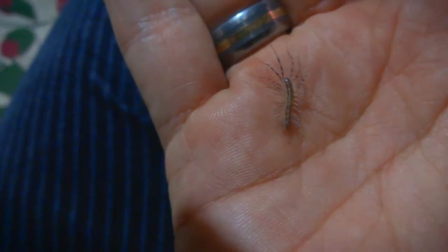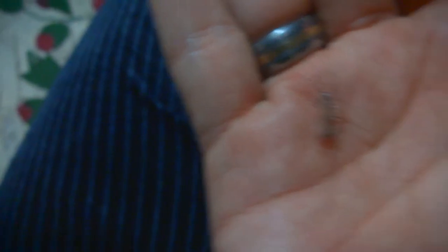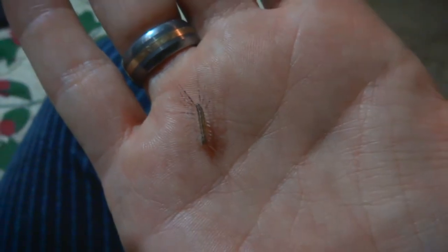I blotted them with a paper towel, sat them on my fuzzy pants for a while, and now he's drying out and warming up on my hand.